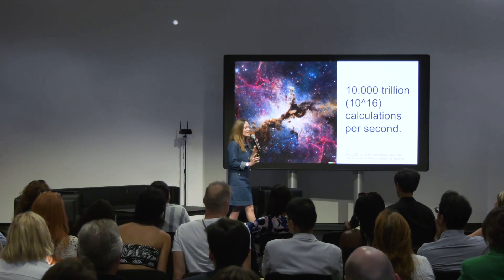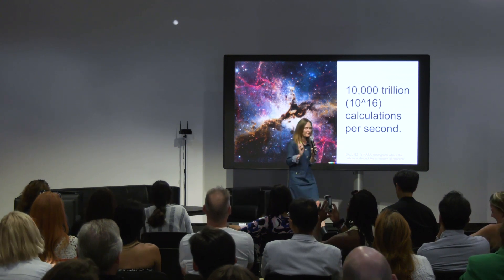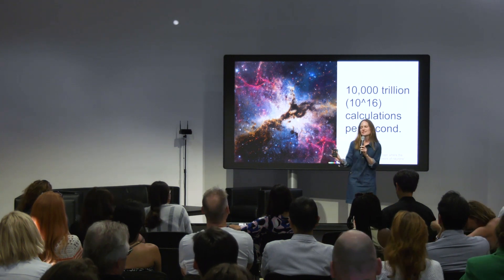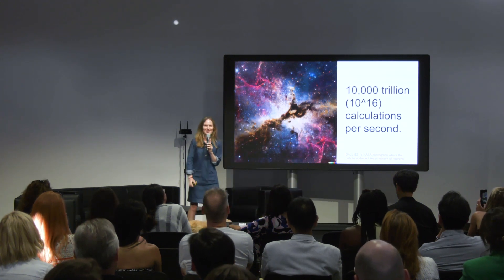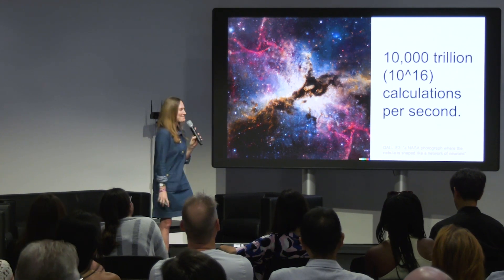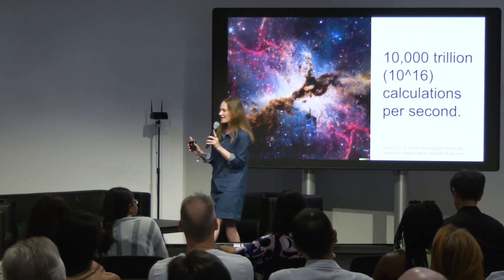Let's put the energy in context, because this is important. The fastest supercomputer in Europe, according to Google, is called Lumi. It is in Finland, and it's been described as exceptionally green. It uses 8.5 million watts of electricity — that's the equivalent of about half a million light bulbs — while your brain uses just one to do this many calculations per second.